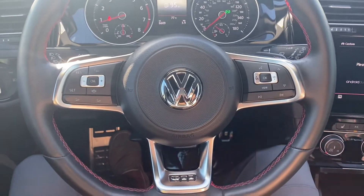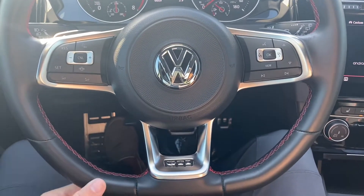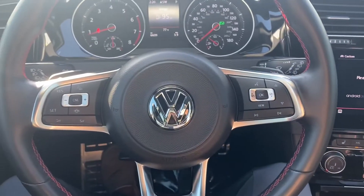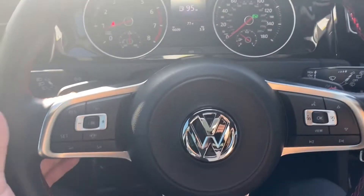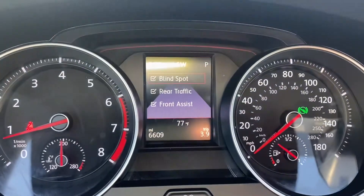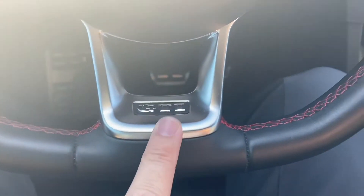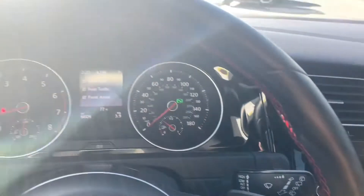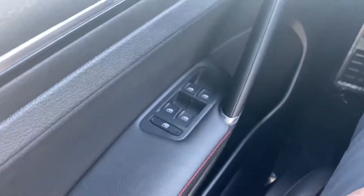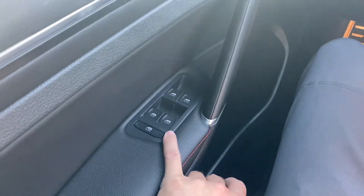Starting up on the steering wheel, we have lots of options. It comes with a leather-wrapped, flat-bottomed wheel with Bluetooth capabilities, voice control, cruise control, and paddle shifters on the back. There's also an assist systems button that pulls up your blind spot monitors, rear traffic alert, and front assist, plus a little GTI badge with red stitching all the way around the wheel. Over to the left you'll find your window switches — all four are automatic up and down, even the rear ones.